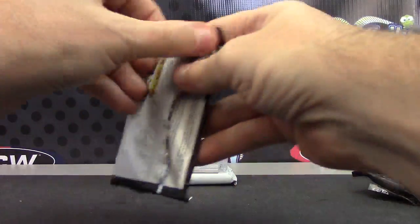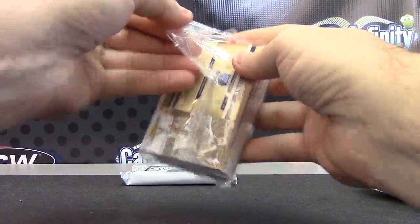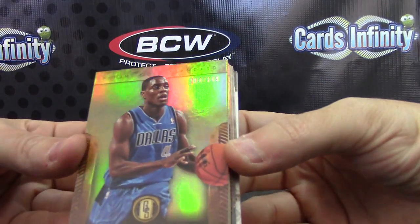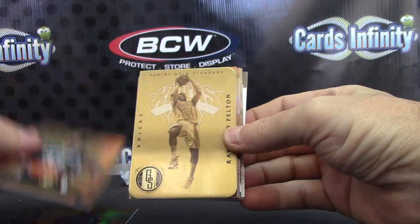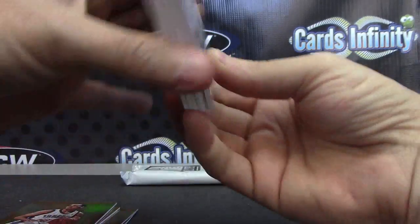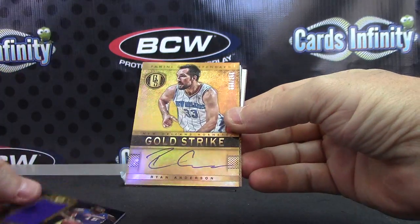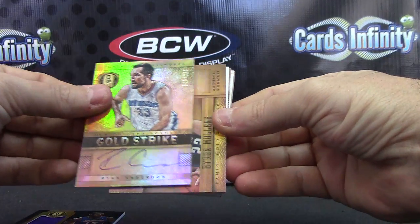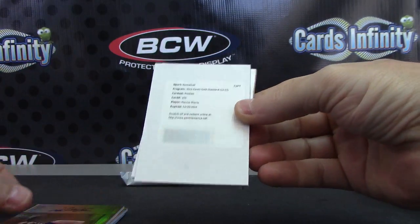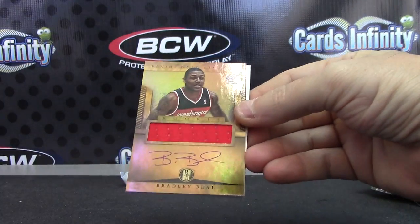Kobe. Starting off — these are all $3.49: Darren Collison, Ed Davis, not numbered; Raymond Felton metal card; Matt Barnes; Kevin Martin Flip. We have a Black Gold jersey, 88 of 149, on our test. Hit number one: Ryan Anderson $2.49, Gold Strike. Byron Mullins, $2.99. Marcus Morris rookie jersey autograph. Marcus Morris rookie jersey autograph, Bradley Beal jersey rookie autograph.